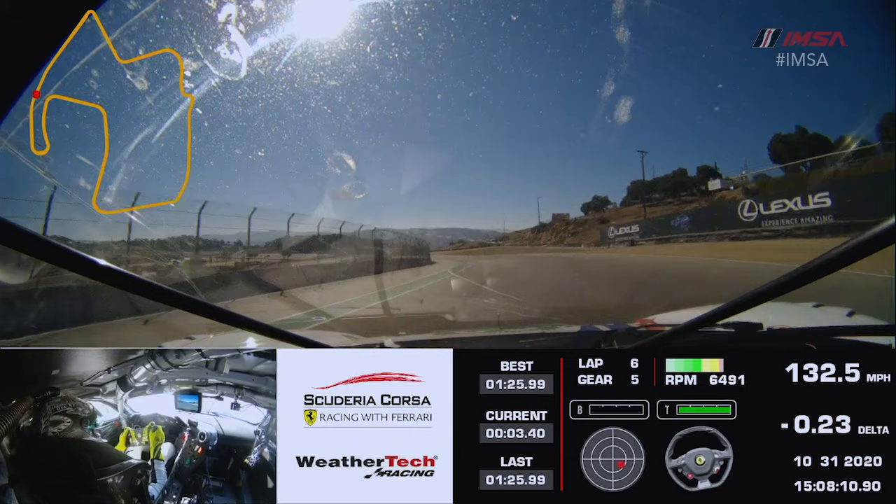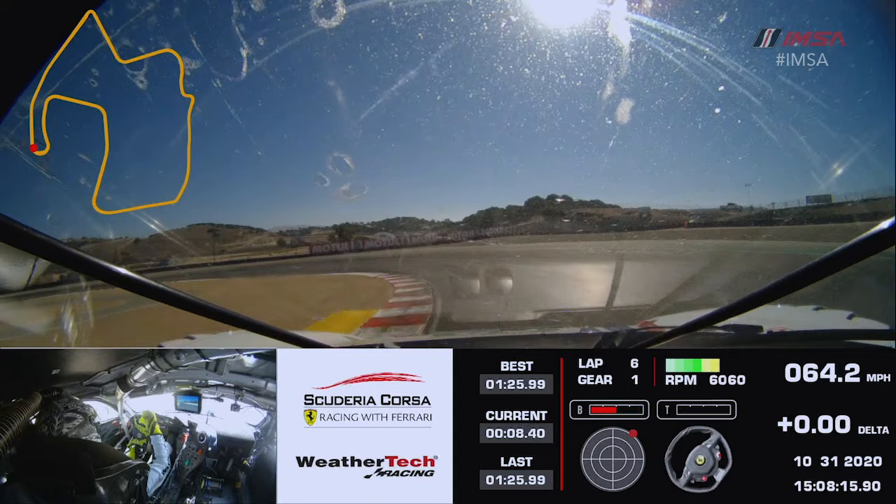Here we are, coming across the start finish line — turn one, which really isn't a turn for us because it's easy flat every lap, diving downhill into turn two.